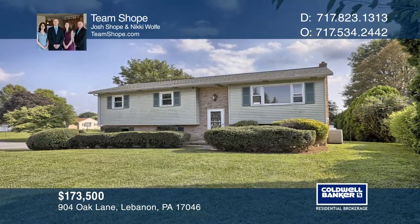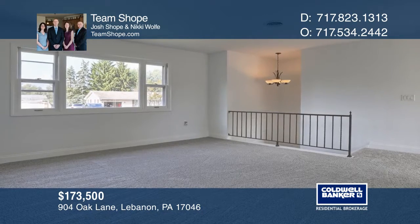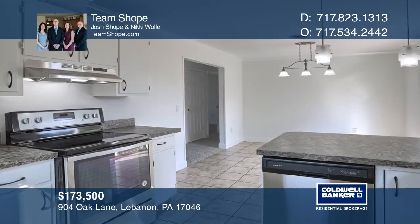Welcome to this three-bedroom, one-bath, bi-level home situated on a nice lot in the Cornwall Lebanon School District. The home was recently updated with fresh paint and new flooring throughout.